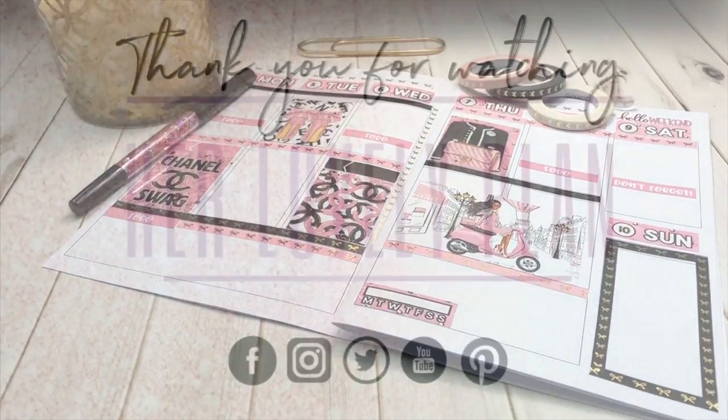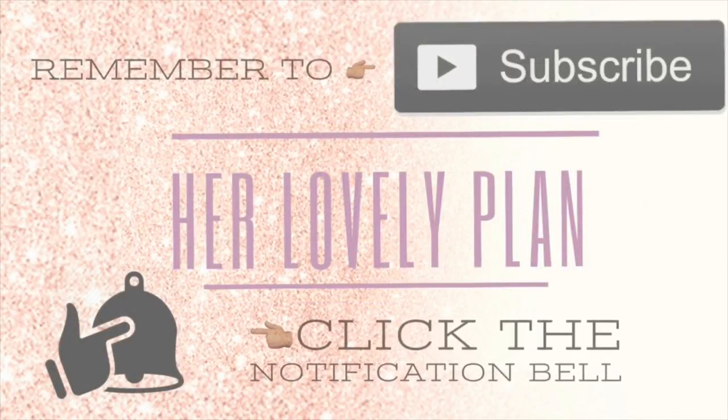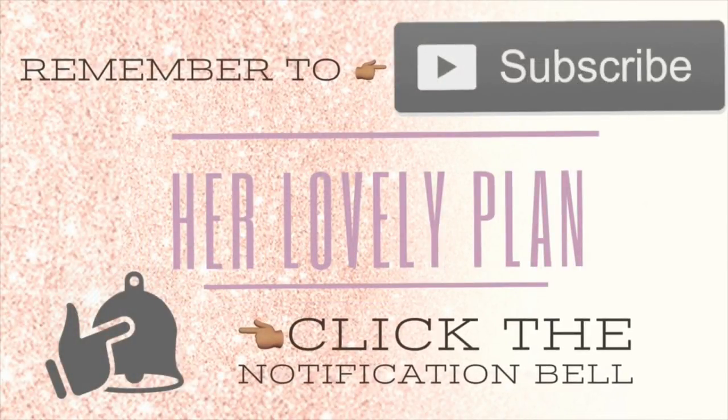Thank you again for watching Her Lovely Plans, and I hope that you click that subscribe button and that notification bell.